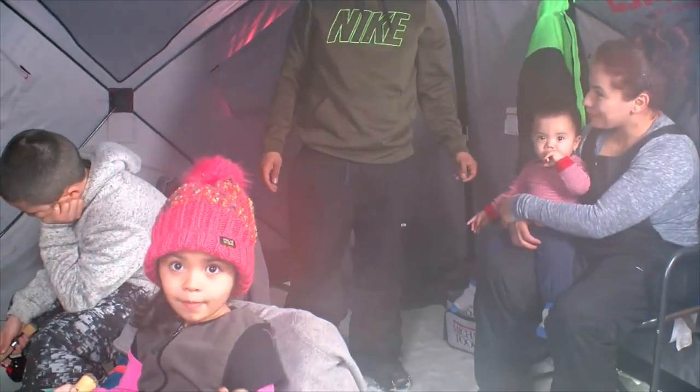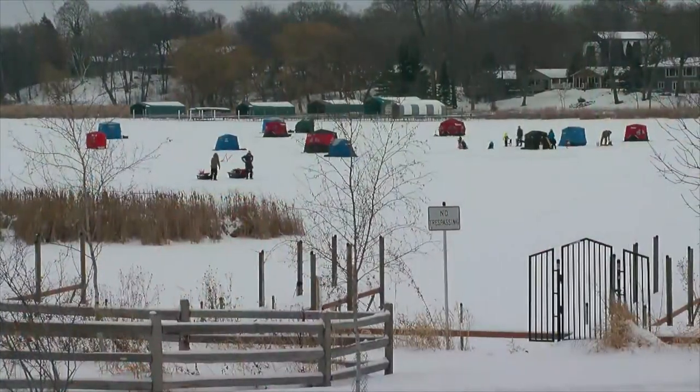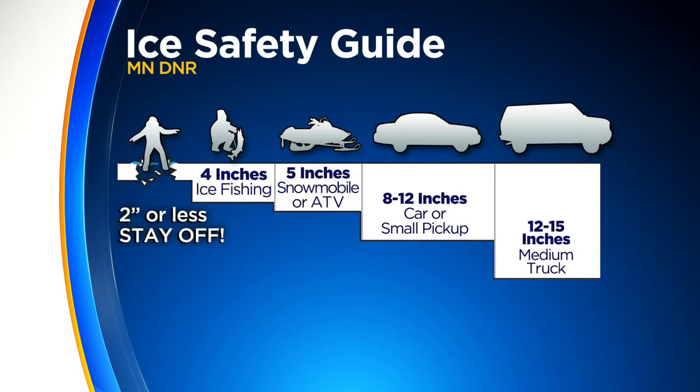On Lake Minnetonka, John Lauritsen, WCCO 4 News. The DNR also recommends 8 to 12 inches of ice for a car or small pickup, and 12 to 15 inches of ice for a medium-sized truck.